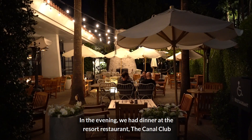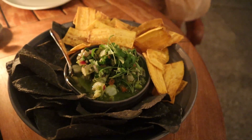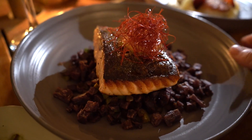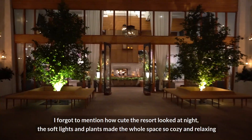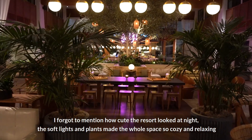In the evening we had dinner at the resort restaurant, the Canal Club. After that crazy balloon ride we had a lot of fun — it was just a very different experience. We freshened up a little and now we're at the Canal Club waiting for dinner, very excited. We ordered some seafood dishes. The resort looked amazing at night — the soft lights and plants made the whole space so cozy and relaxing.